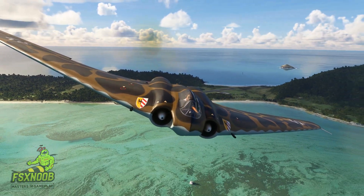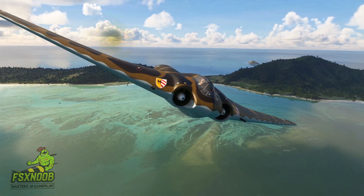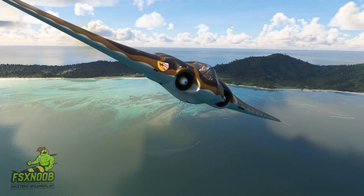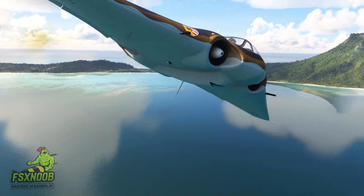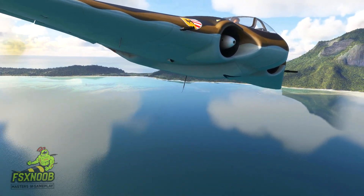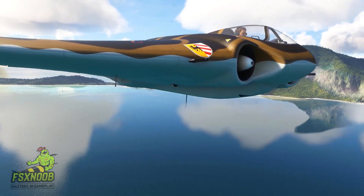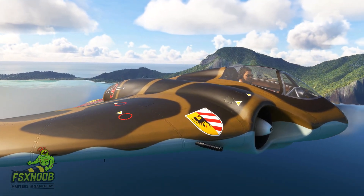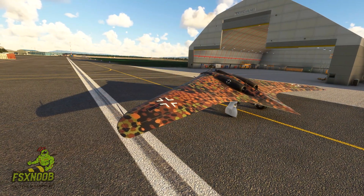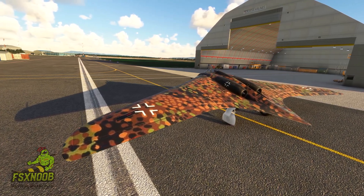Unfortunately, the project ran into some delays due to technical issues and the increasingly tough situation Germany was facing in the war. If the plane had been fully developed, it could have really shaken things up for the Allied forces, with an estimated top speed of over 970 km per hour — about 600 mph — and the ability to fly at altitudes of 15,000 meters, around 49,000 feet, making it one of the fastest and highest-flying planes of the war.